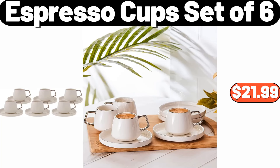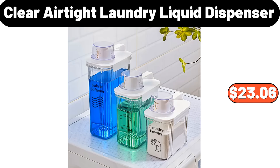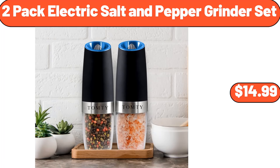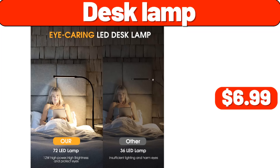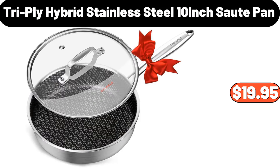Espresso cup set of 6, $21.99. Coffee cup organizer, $13.99. 3-piece clear airtight laundry liquid dispenser, $23.06. Stainless steel stock pot, $7.99. 2-pack electric salt and pepper grinder set, $14.99. Desk lamp, $6.99. Triply hybrid stainless steel 10-inch saute pan, $19.95.